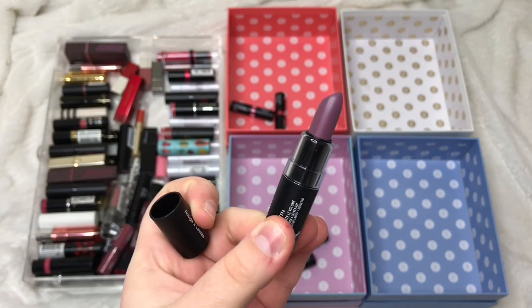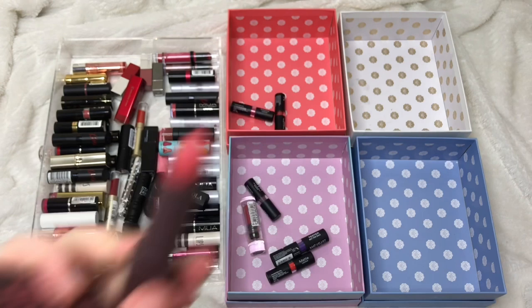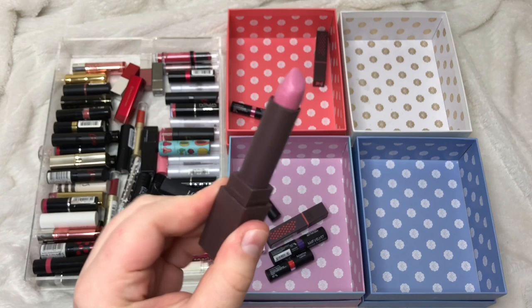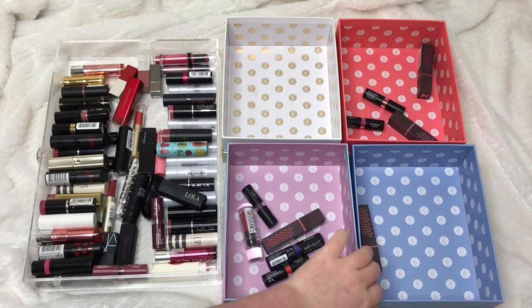I have a CYO lipstick called Couplet — one of their ombre lipsticks — which I'm definitely keeping. I have four Burt's Bees lipsticks: Sunset Cruise I'm keeping because I really like the colour. Lily Lake and Tulip Tide I'm passing on because I just don't wear them. Nile Nude I'm not sure about, so I'm putting it in a try-out box to compare with other lipsticks I own.